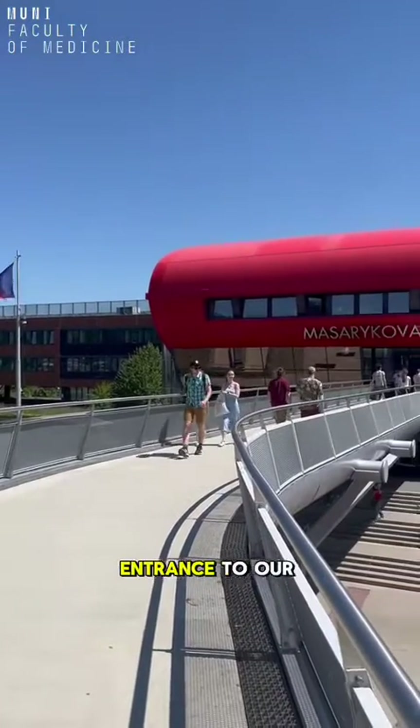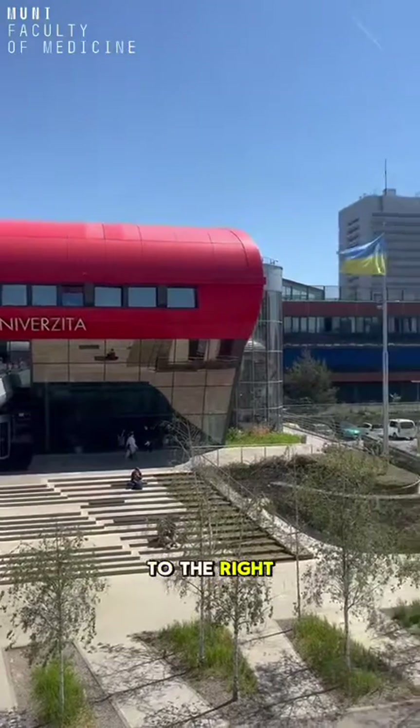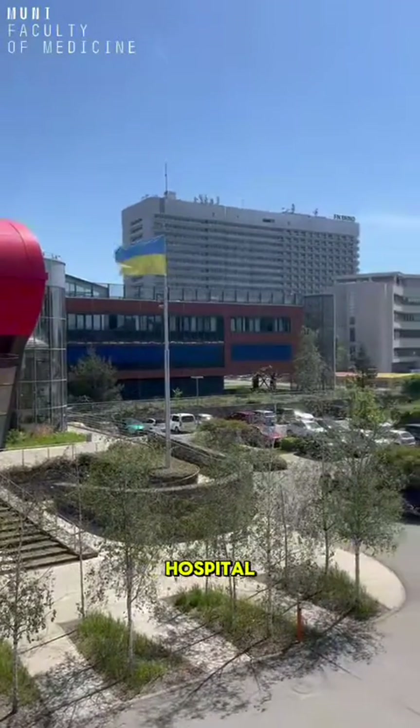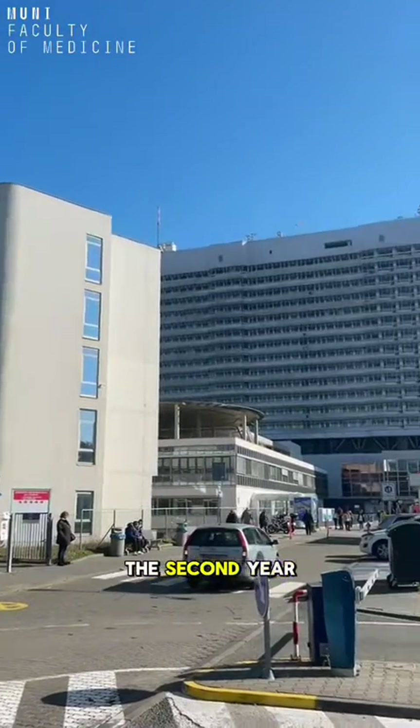Hey everyone, I'm at the entrance to our faculty of medicine. But first let's take a look to the right where you can see our faculty hospital, which is the biggest one in the country. There we can practice already from the second year.